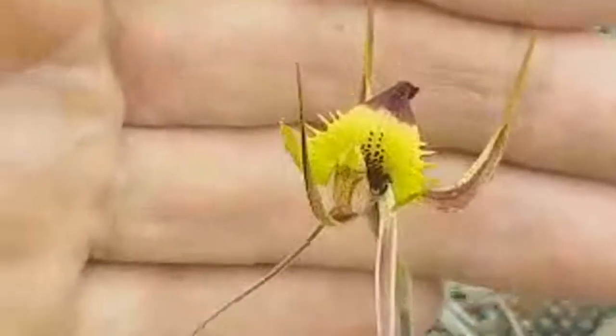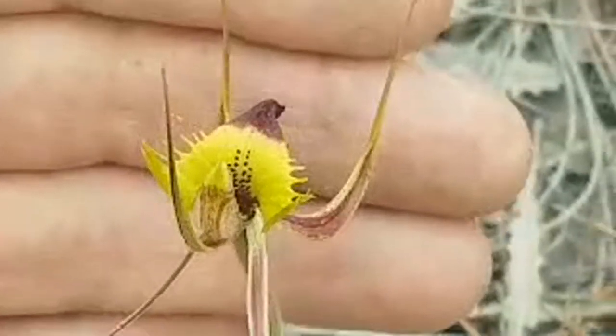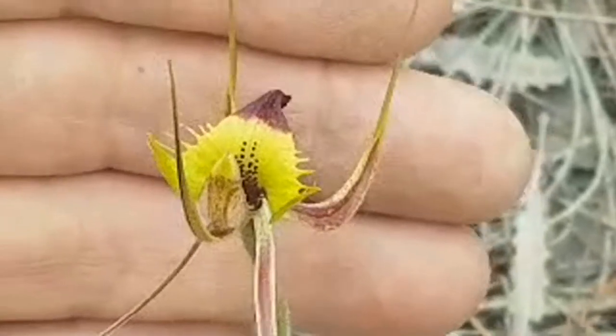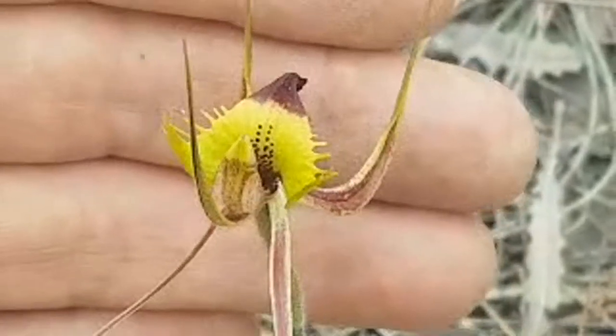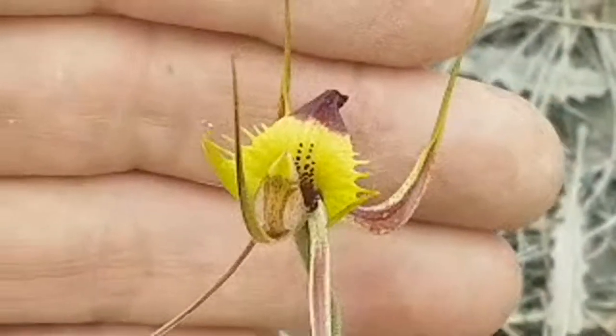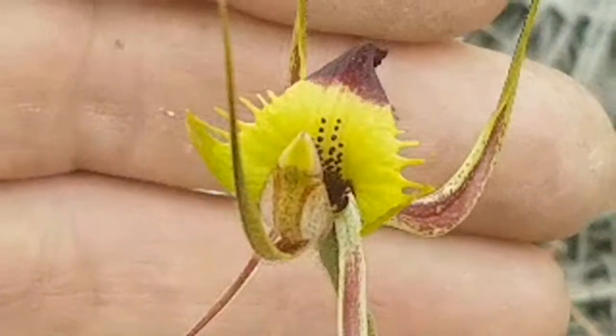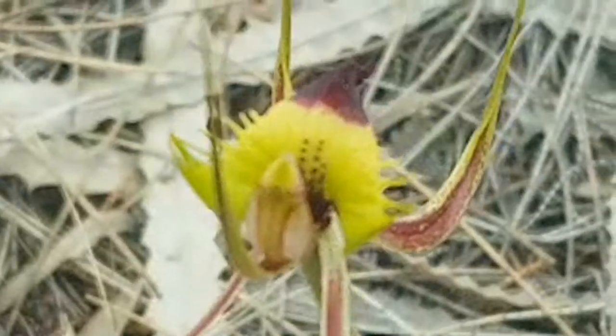Alright guys, thanks for watching. This one's for you DJ — I was hoping you'd watch it mate, it's a beautiful rare spider orchid. My battery's just run out so I'm going to take off now. Thanks for watching DJ, I did this one for you mate. Alright guys, my battery is totally dead — see you everyone, bye bye!